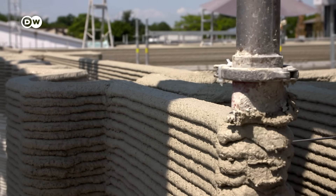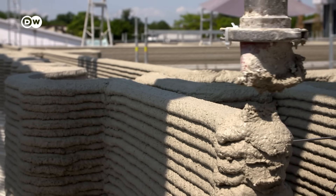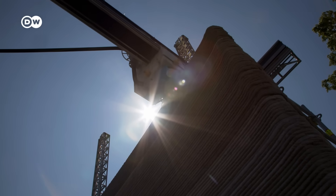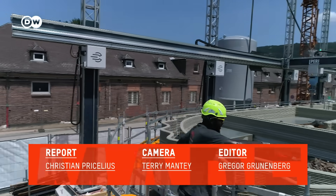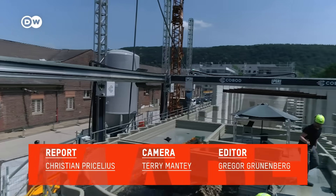Building with 3D printers is rapidly moving out of the experimental phase and into the commercial market. As for Chikeeze Ugwu, he and his 3D printer have enough construction contracts for the next two years.